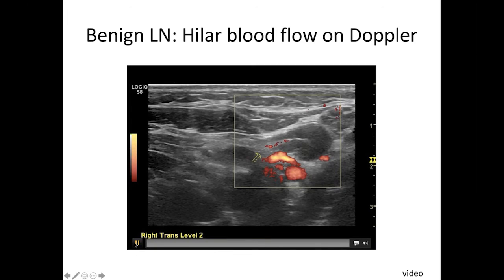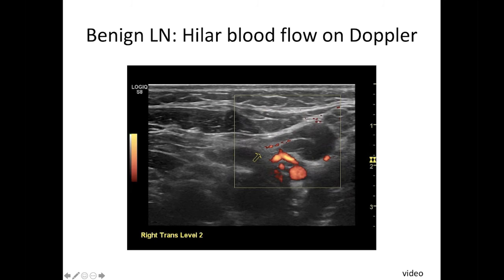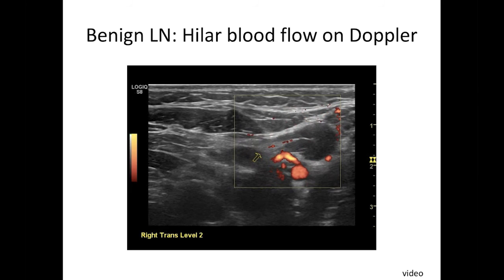Here's a video of just the very low flow in the hilum of a lymph node. I just use this in part to remind me to mention that many lymph nodes do not have a visible hilum and yet are normal, so the absence of a hilum is not automatically a cause for alarm or concern that a node is malignant.